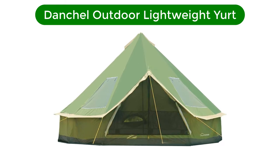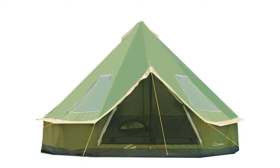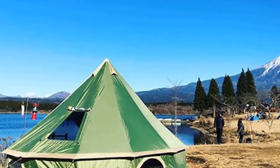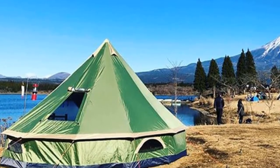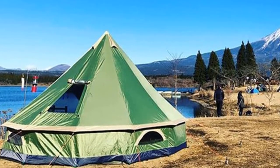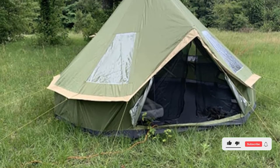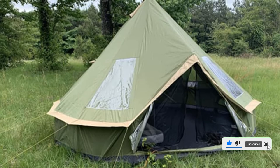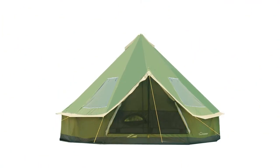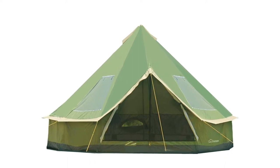Number 4. Our fourth best pick is the Danchel Outdoor Lightweight Yurt. For those interested in backyard camping or glamping with larger groups, the Danchel Yurt Tent fits the bill for its ample room and height. Easy to assemble and well-ventilated, this yurt-style tent with center pole is perfect for hanging out and playing cards, eating, sleeping, and sheltering from bugs. The silver-coated fabric means hot days with strong sunlight won't transform the interior into an oven, while the sizable windows keep air flowing.